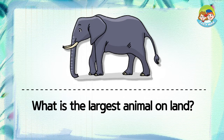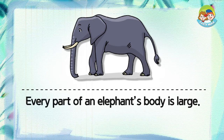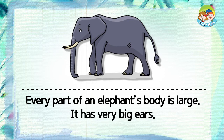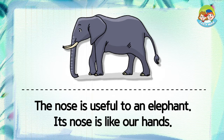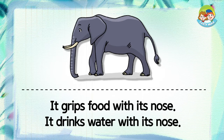What is the largest animal on land? It's an elephant. Every part of an elephant's body is large. It has a very long nose. The nose is useful to an elephant. Its nose is like our hands. It grips food with its nose. It drinks water with its nose.